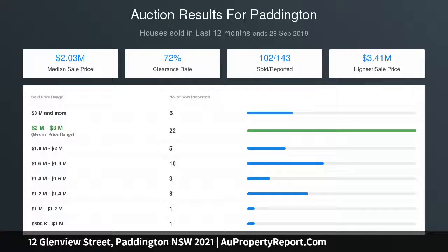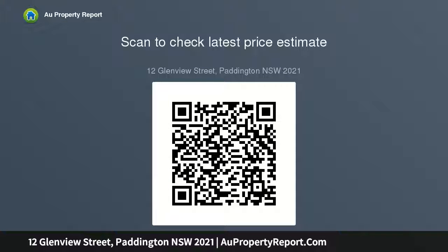All bedrooms feature a luxurious en suite and are conceived as intimate private spaces, with the master opening to a traditional iron lacework balcony, and a separate self-contained studio ideal as guest, teen or au pair accommodation. On the high side of this tightly held pocket of stock, this is a very unique home.